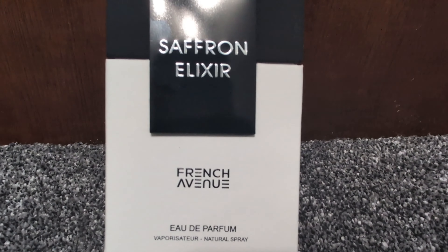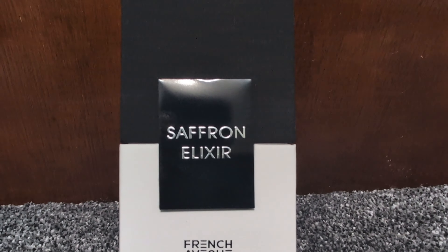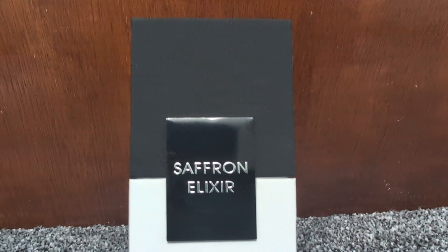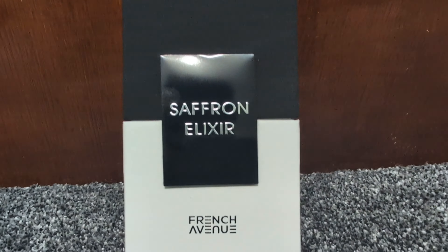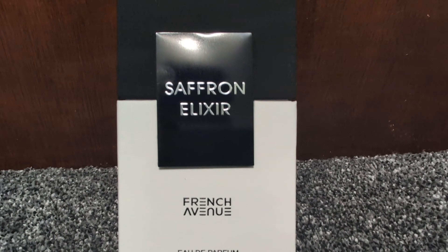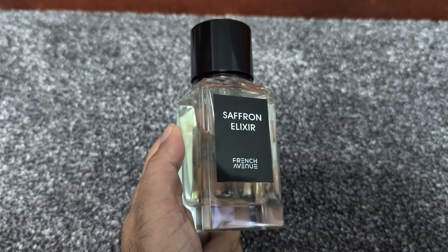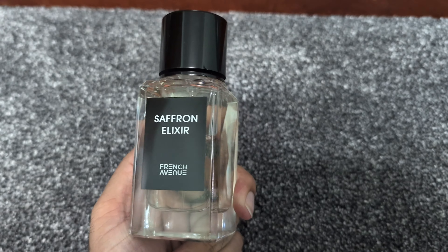If you've been searching for a fragrance that captures the luxurious essence of Matière Première's Crystal Saffron without breaking the bank, look no further than Saffron Elixir by French Avenue. This fragrance does an amazing job at mimicking the depth, warmth, and exotic feel of its high-end counterpart.